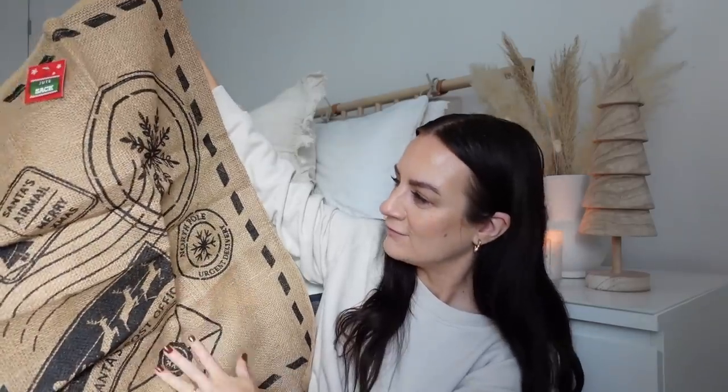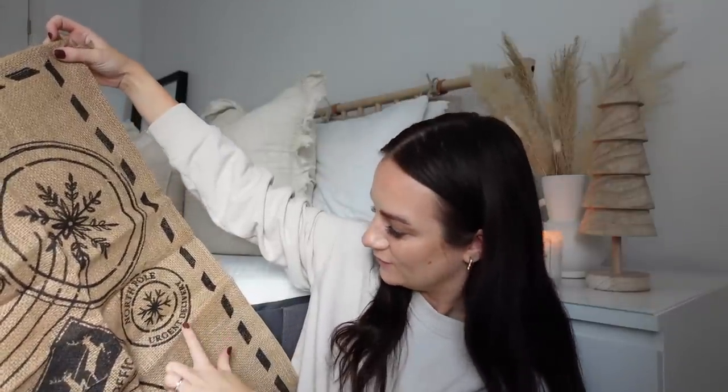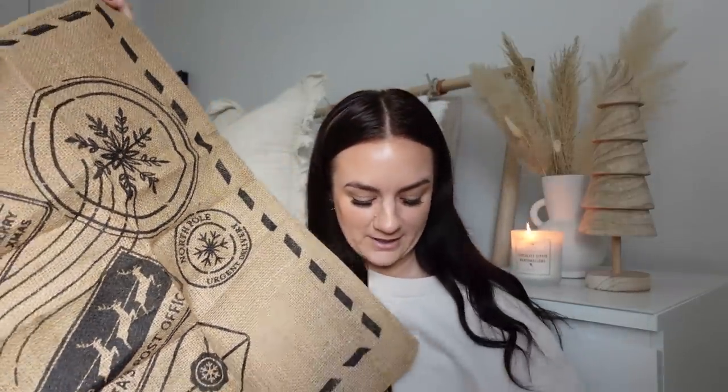Moving on to Poundland — I popped in a couple of days ago and saw these dupe sacks. They're so nice and were only a pound each. I just feel like they're really traditional. It says 'Santa's Airmail, Merry Christmas' and 'North Pole Urgent Delivery, Santa's Post Office.' It's so cute — I love them. I got three.